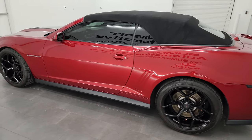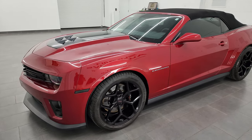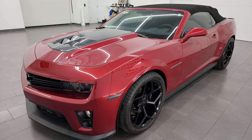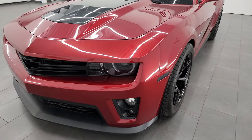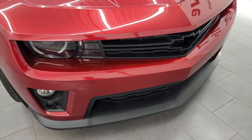This 2013 Chevrolet Camaro has the 6.2-liter supercharged V8 engine. It puts out 580 horsepower. It's paired up with a 6-speed manual transmission. This car has been fully safetied and inspected by our service shop per the state of Wisconsin inspection process. It has a fresh oil and filter change. All the fluids have been checked and topped off. This car is 100% ready to go.